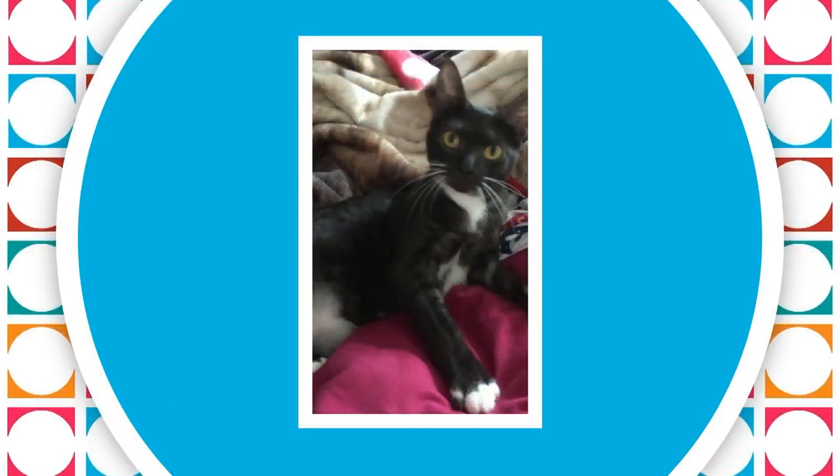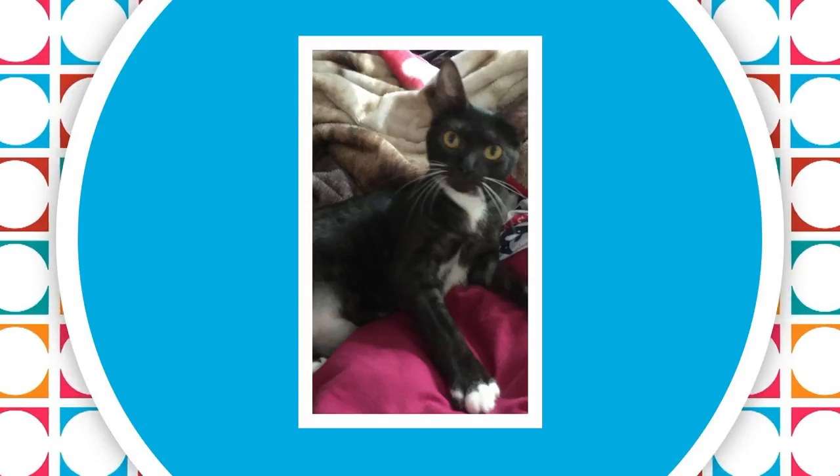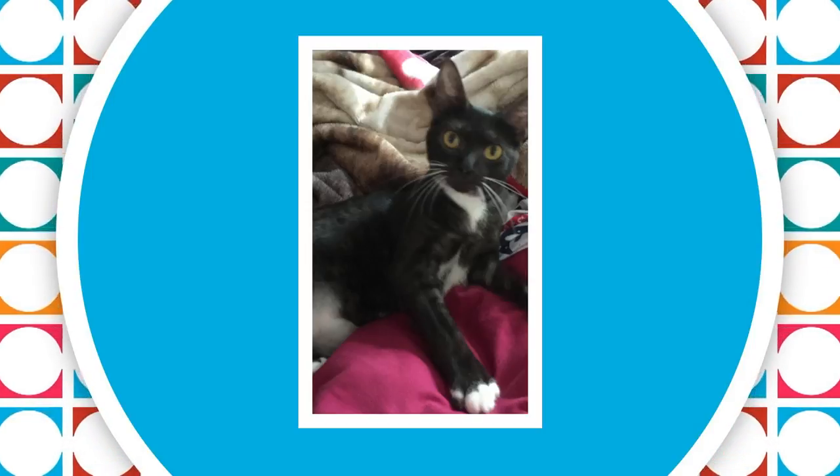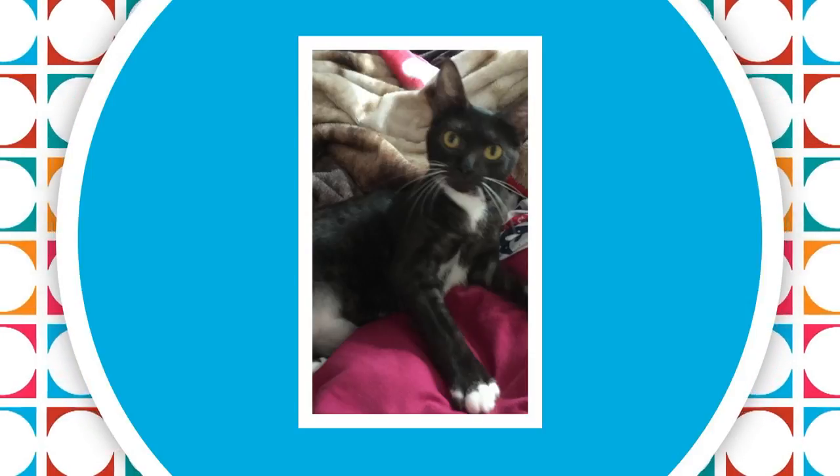The most important thing for any animal who's had a pin placed is just for them to rest. In order for her bone to heal properly, Katniss would need to be kept calm and quiet for about an entire month.